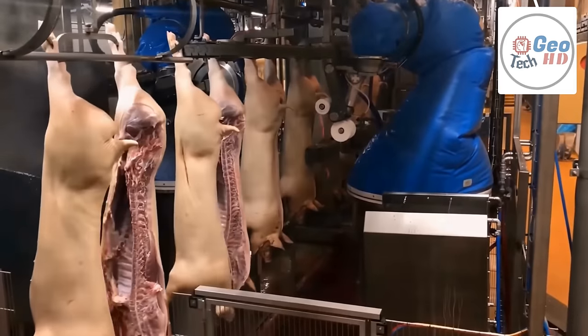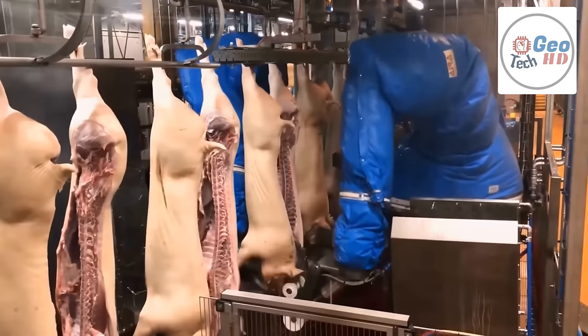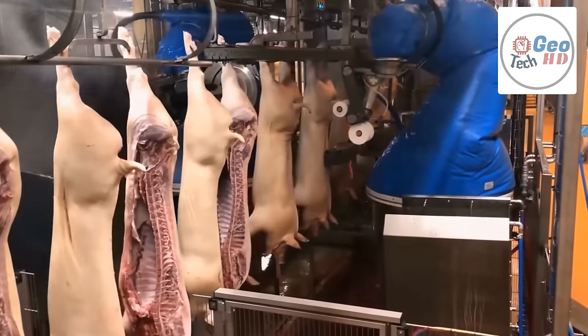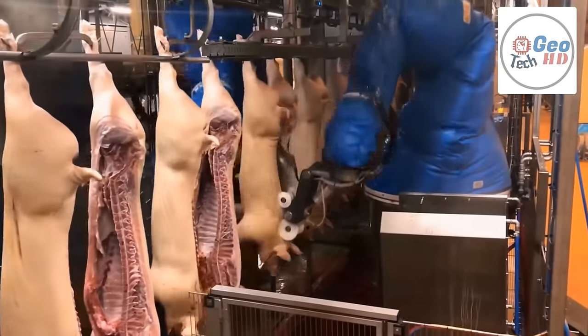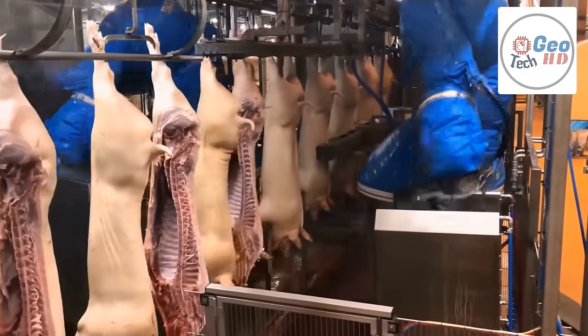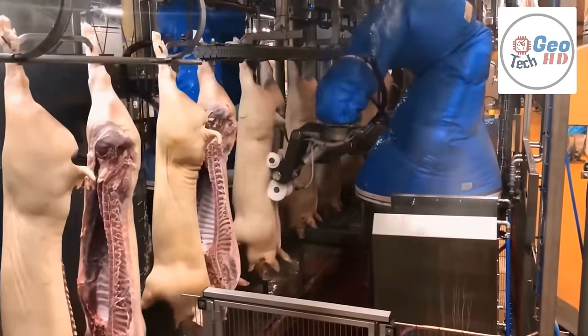The pig is then eviscerated, the head is usually removed, and the body is cut into two halves. The remaining halves are washed to remove any remaining blood, bacteria, or bone remains, and then cooled down to help with the process of cutting. The pork carcasses are gutted and split in half, and sent through a rapid chill at very cold temperatures to improve meat quality.